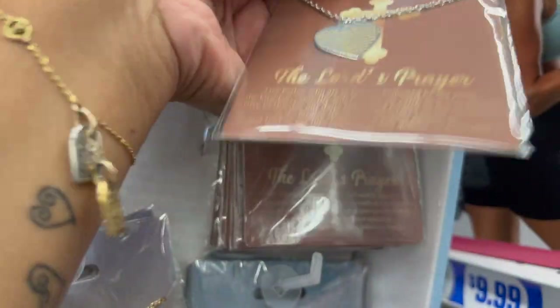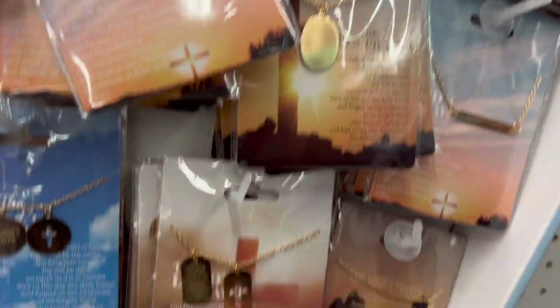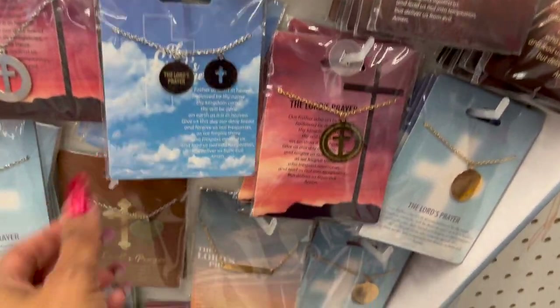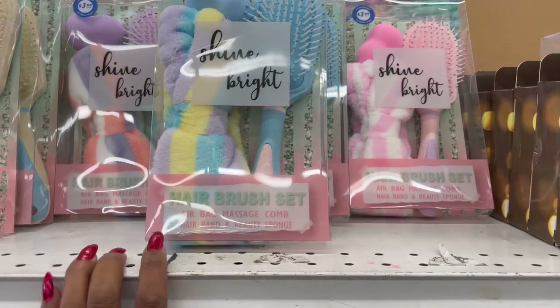Great little Christmas gift for only 99 cents, guys! This is the Lord's Prayer — they have it in seven different colors and styles to pick and choose from. These are only 99 cents. How cute are these for 99 cents? These hairbrush sets look new as well for $3.99.